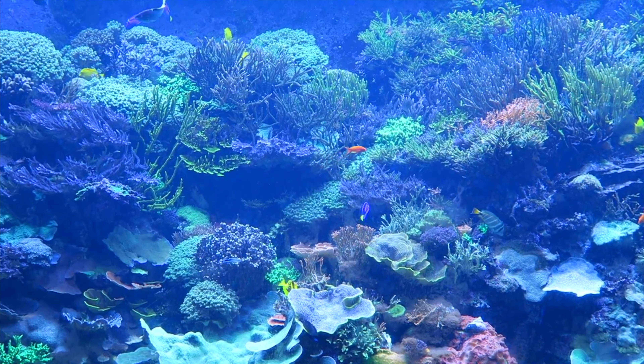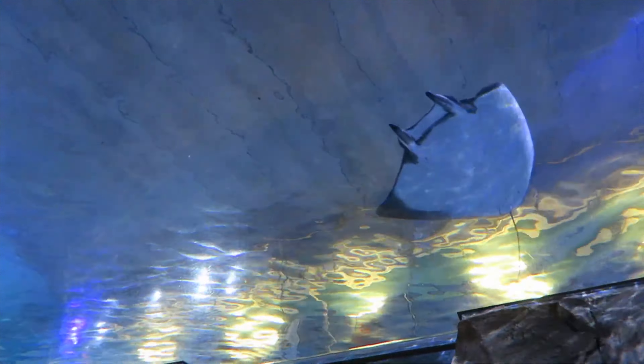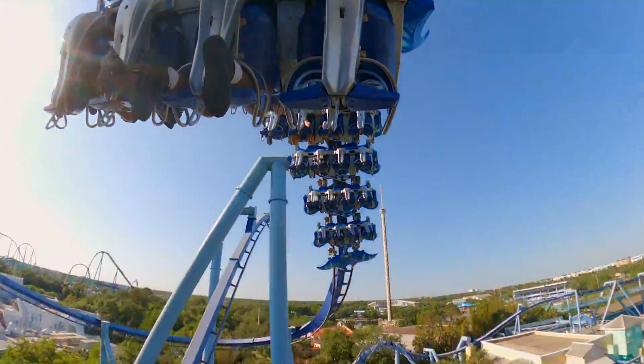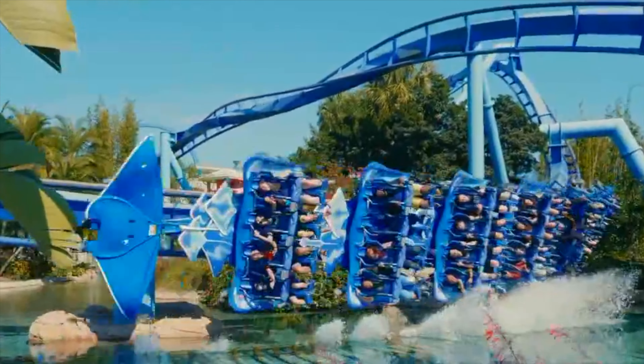The amazingly themed queue area lets you view 60 different aquatic species, including over 300 rays, which of course is where the attraction got its name. The coaster features four inversions, as well as a cool effect that makes it look like the riders skim the water.